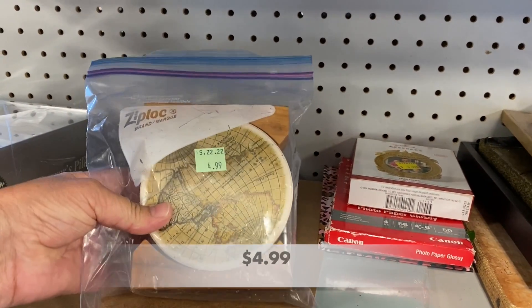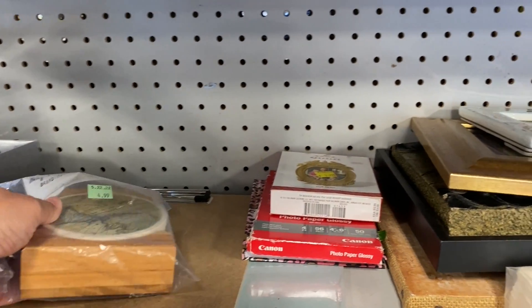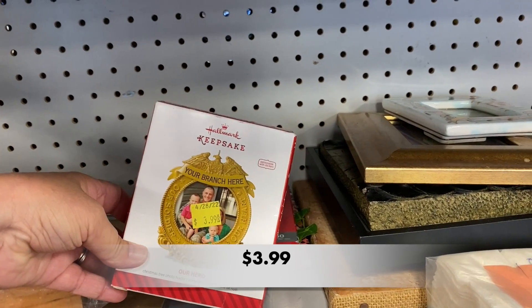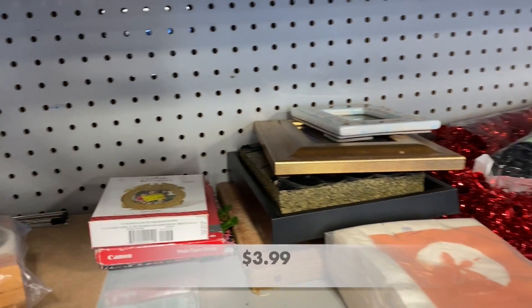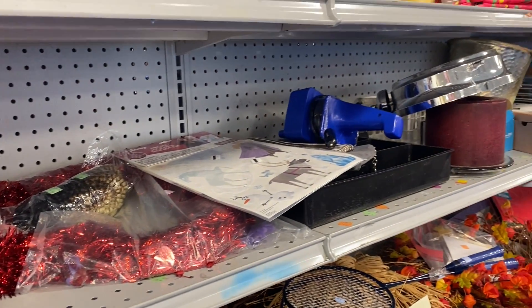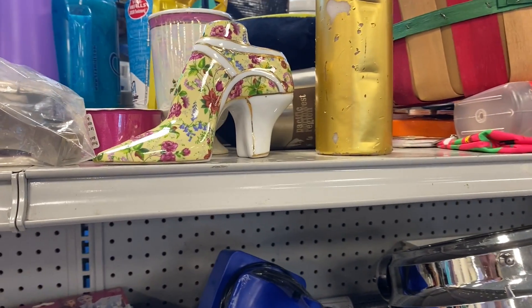Hi everyone, welcome to my channel. My name is Pam. For those of you that are new here, today I'm going to be thrifting close to my home in Columbia, South Carolina. I also have some video from the Camden, South Carolina Goodwill that's not too far from where I live, so I'm going to add that into the mix.